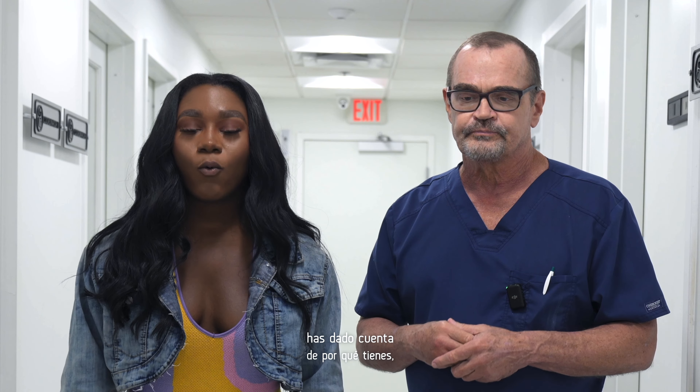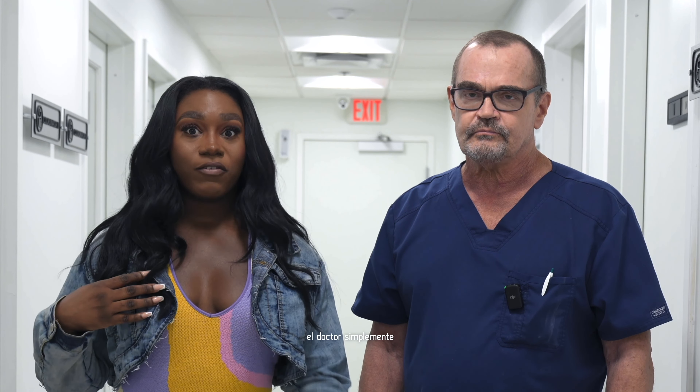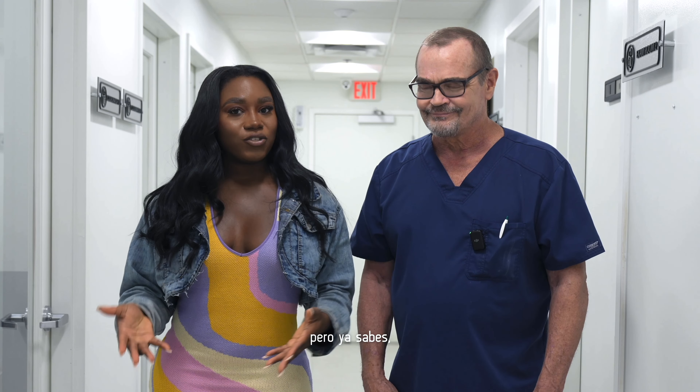So if you've been noticing why you have, for example, a 475 and 380 in your breasts, the doctor is simply trying to make them look less asymmetrical. But you know, you are beautiful as you are.